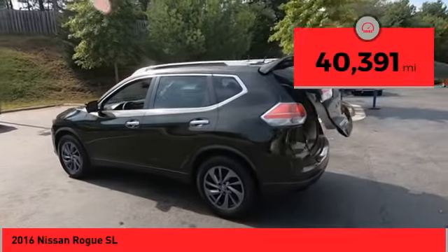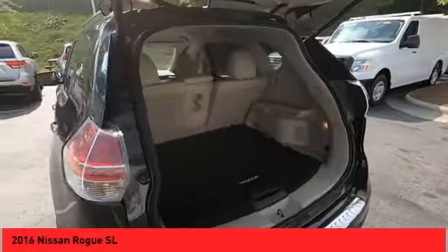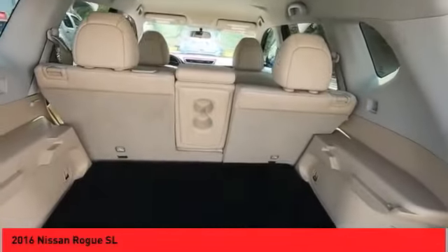This vehicle has less than 45,000 miles. Searching for a dependable vehicle that looks great too? You've found it! So stop in today!